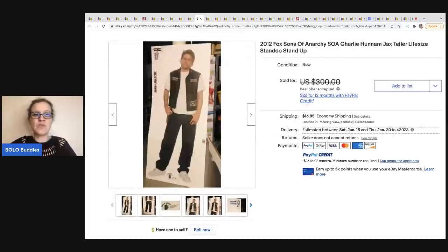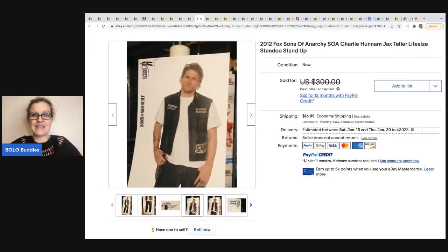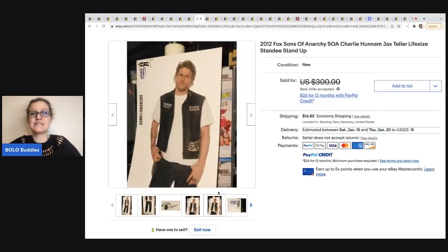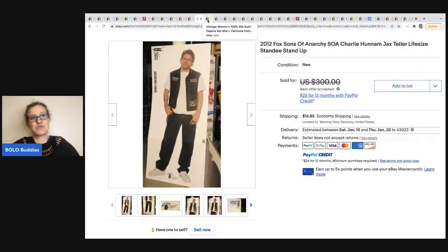The next item comes from Yard Sales and Dreams. I would not want to ship this, but this is a life-size standup from Fox's Sons of Anarchy — Jax Teller life-size standee, 2012. She got this at a garage sale for $25 and sold it for a best offer of $220, with the buyer paying shipping. Check her out — that's Yard Sales and Dreams.